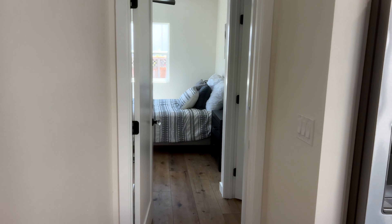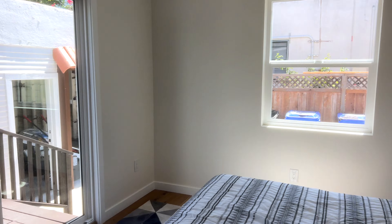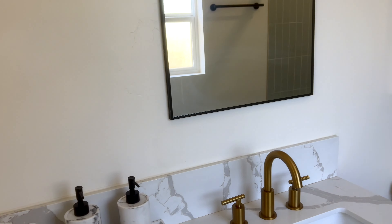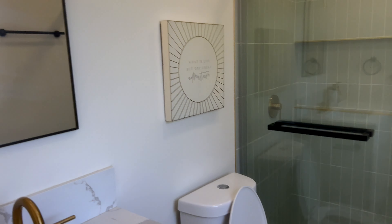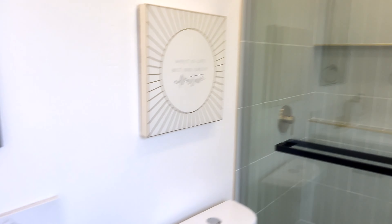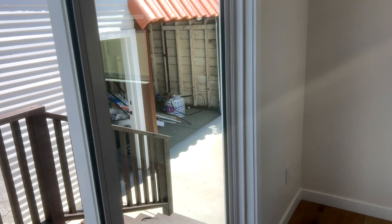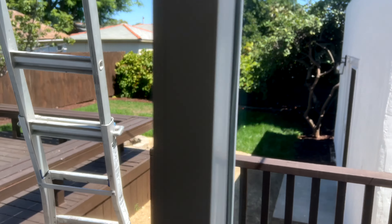Nice and bright, nice and large island, little nook area. First bedroom here, walk-in closet. The bathroom — assuming this is the primary — single sink, should have been a double, but it's okay. There's your garage and your little backyard.